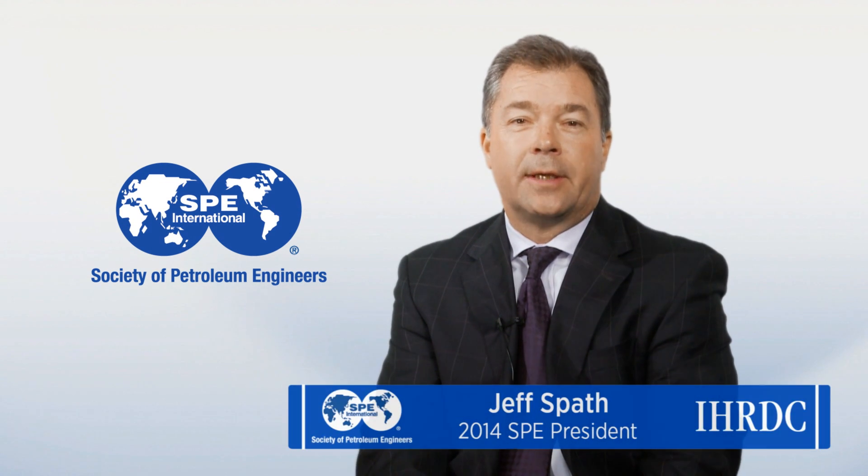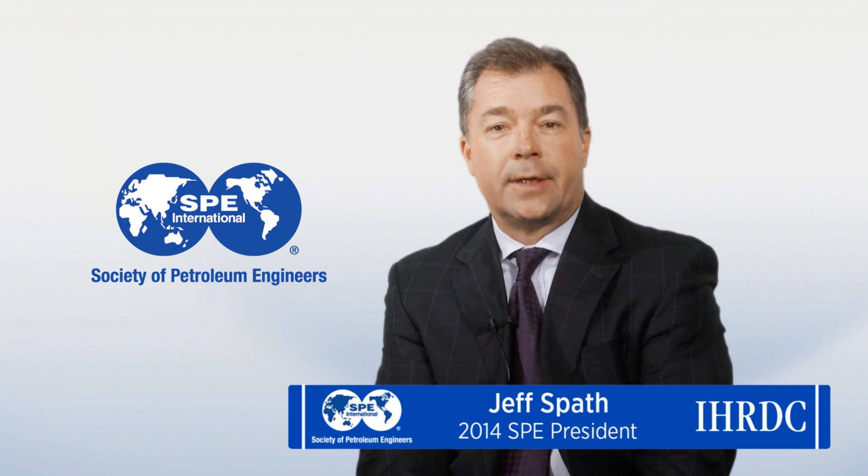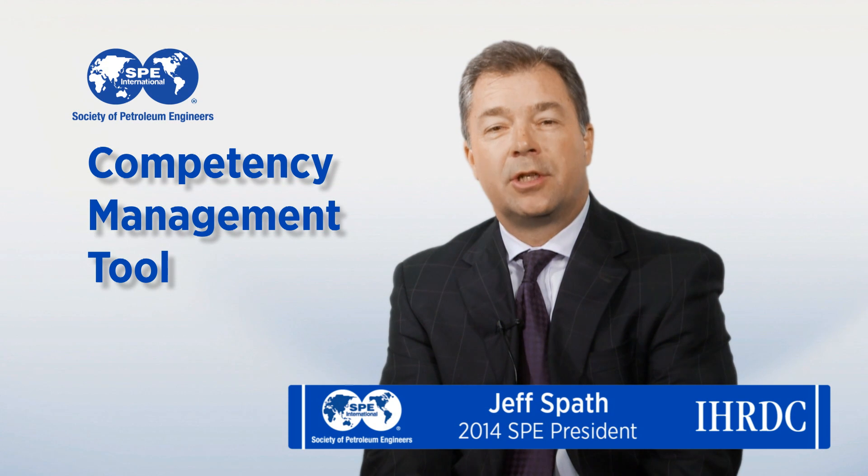Hi, I'm Jeff Spath, your 2014 SPE President, and we are very excited to announce the rollout of SPE's competency management tool through our alliance with IHRDC. We intend on giving our members the best opportunities to take control of their own career development, track their training, and meet industry-wide expectations in the field of petroleum engineering.